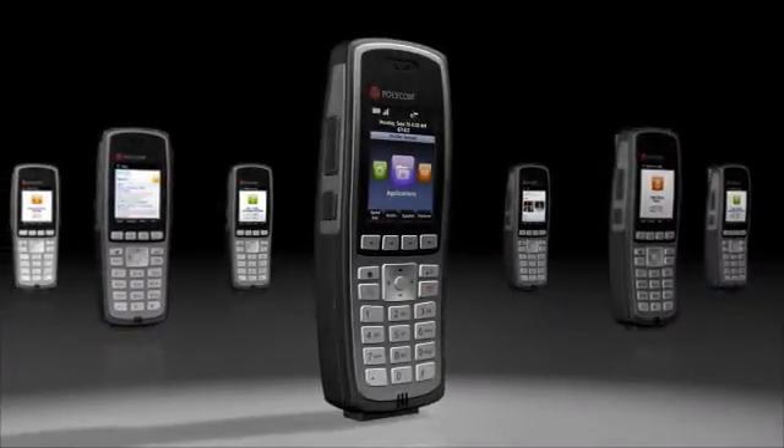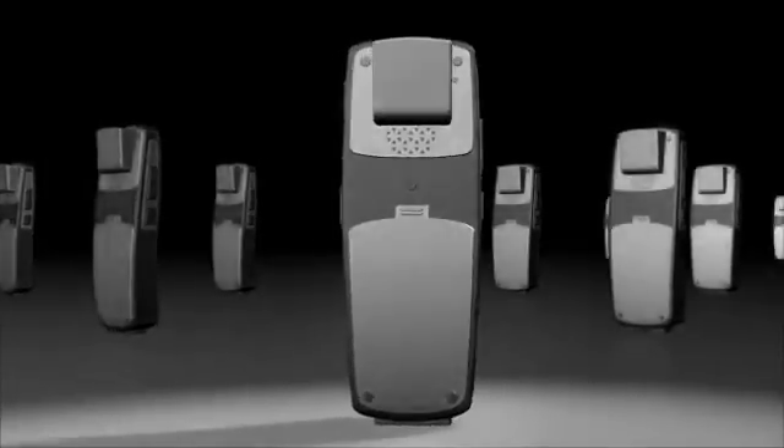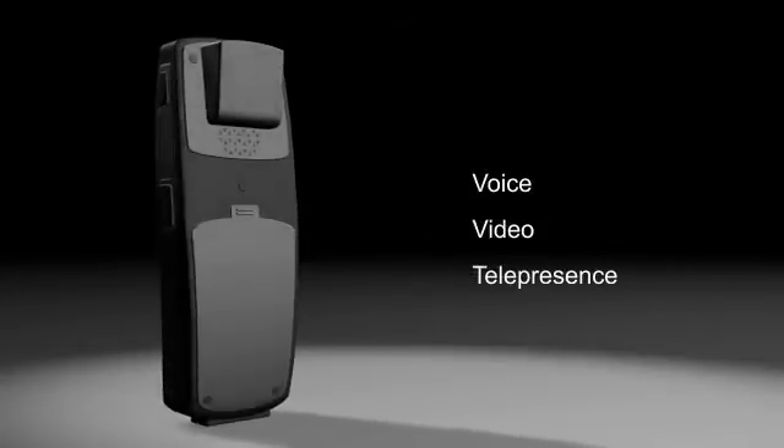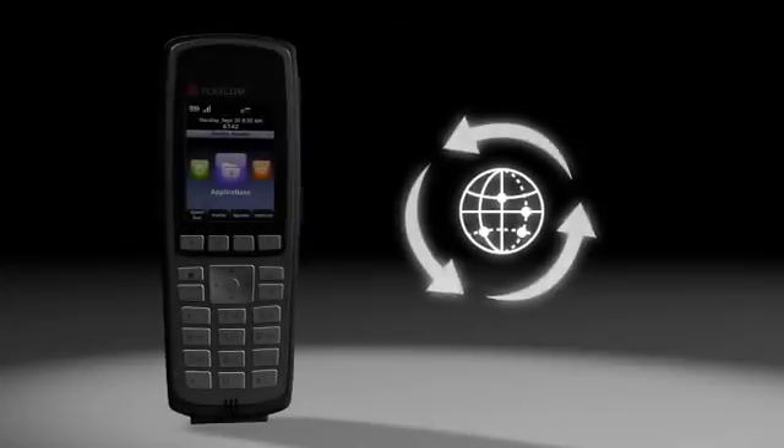Once again, Polycom takes communication to the next level and sets a new standard in voice over wireless LAN by delivering unsurpassed productivity to the mobile employee. With Polycom voice, video, and telepresence solutions, people around the world now connect and collaborate more productively than ever before.